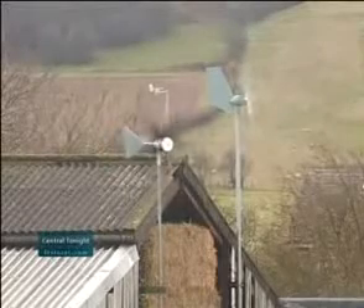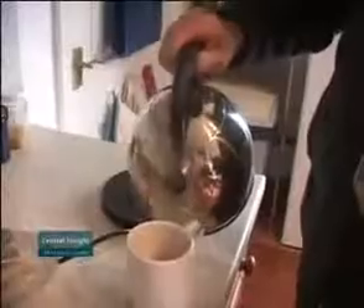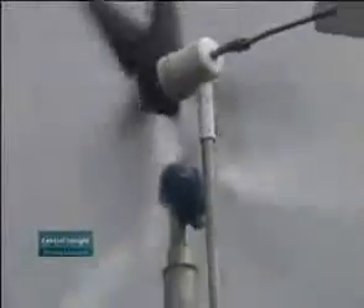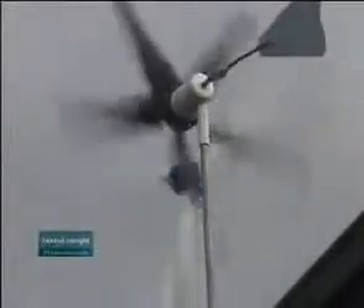Making sure you have planning permission is something else to consider. But Tony's home is all powered up today — he should produce twelve hundred pounds worth of electricity in a year, while his bill is normally seven hundred pounds. The hope is that with improved technology and cheaper prices, more people will follow. Reporting: Simon Ward at Aston Air in Shropshire for Central Tonight.